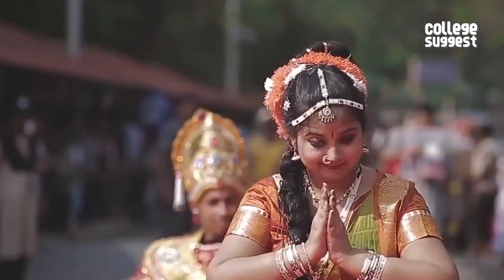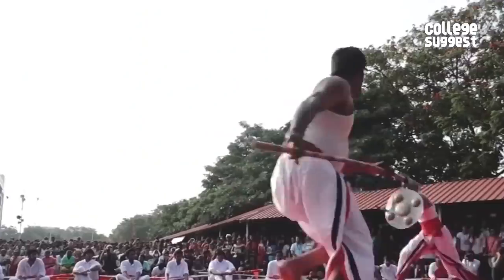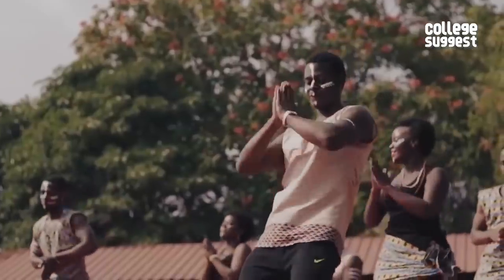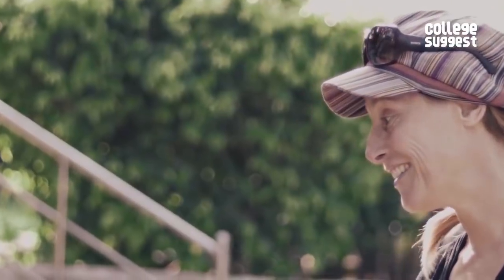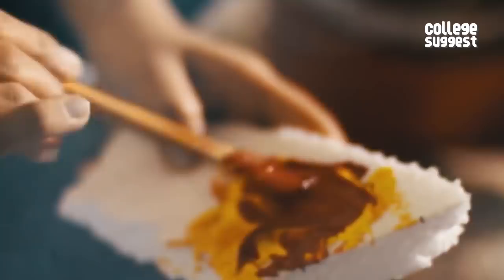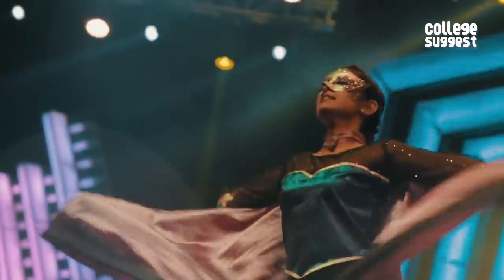VIT's annual cultural event, the Riviera, is also well known in the college circuit. Students come from all over the country to be part of this festival, which offers a platform for individuals to showcase their skills and develop their potential in arts, sports, music, dance, drama, debate and fashion.